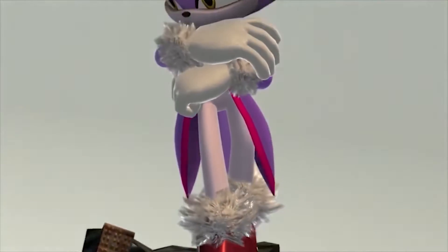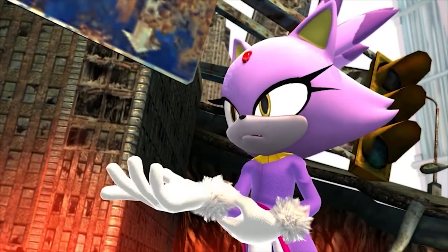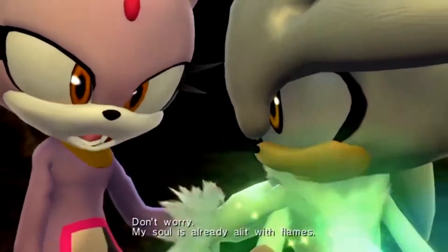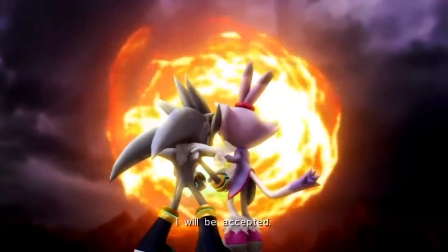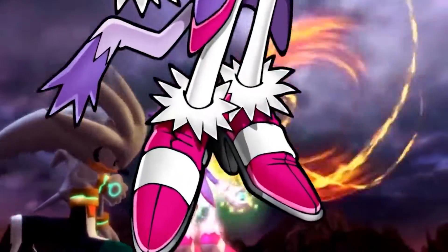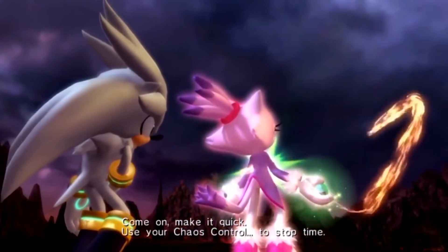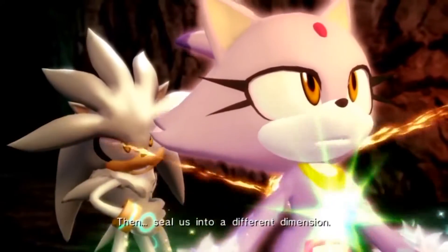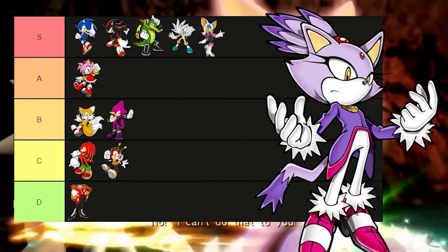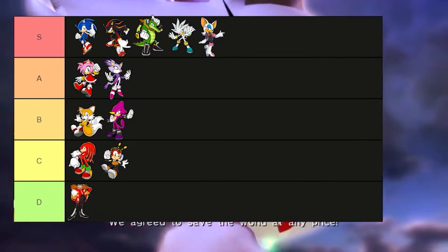However, one thing prohibits Blaze from being at S tier — her colors are really kind of the same scheme. There's nothing really eye-popping or eccentric about the design. Most of her colors blend together, and the shoes are even kind of similar to Sonic's. By no disrespect to Blaze — I think she's one of the best characters in the series. But I'm still going to have to put her at A tier. I do not believe this character has S tier drip, at least not yet.